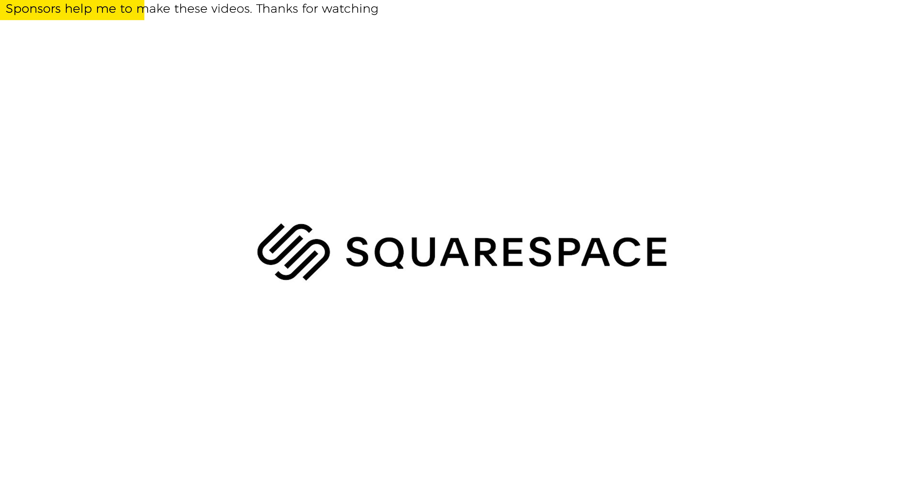This video is sponsored by Squarespace. From website and online stores to marketing tools and analytics, Squarespace is the all-in-one platform for building your brand and growing your business online. More on this later.